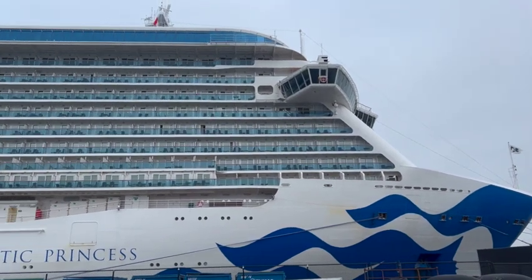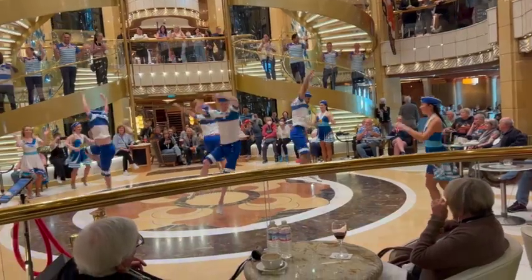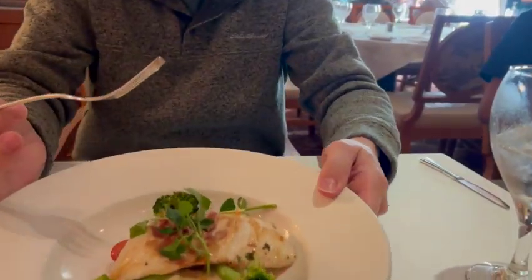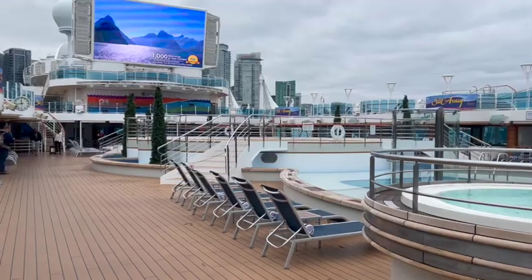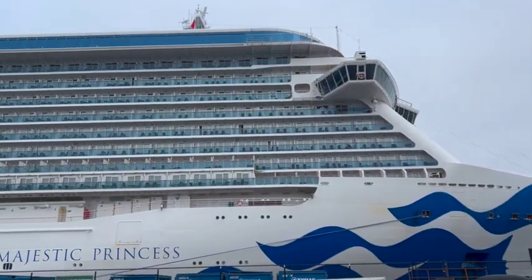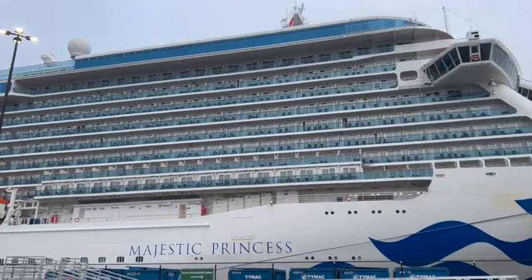Last week Noah and I went on a Princess Cruise and there were so many unexpected things that we loved, and a few that we just hated. Noah, my husband, is going to join me today as we do a review, because I dragged him all over the ship — in an upcoming video we're going to do a full cruise tour.